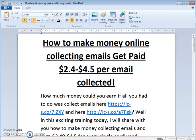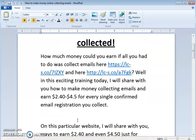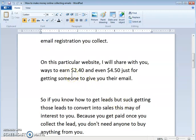Today I'm going to show you how to make money online collecting emails — get paid $2.40 to $4.50 per email collected. How much money would you earn if all you had to do was collect emails? In this exciting training I will share with you how to make money collecting emails and earn $2.40 to $4.50 for every single confirmed email registration you collect.